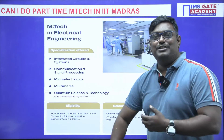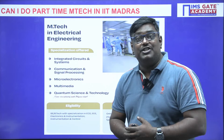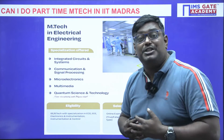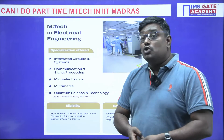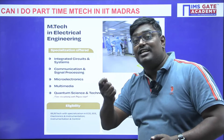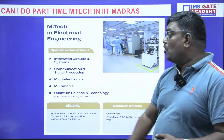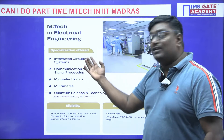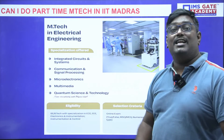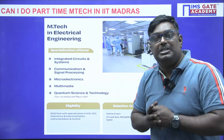Coming to M-Tech in Electrical Engineering — many working professionals in electrical engineering have a dream to pursue M-Tech at a prestigious college like IIT Madras. The specializations offered are Integrated Circuits and Systems, and Communication and Signal Processing.